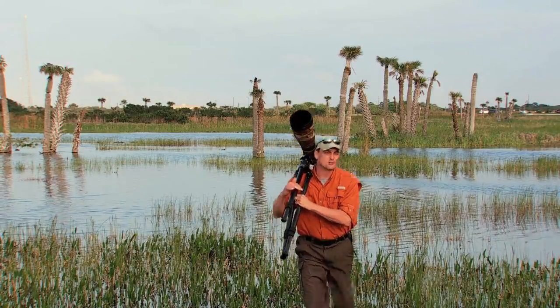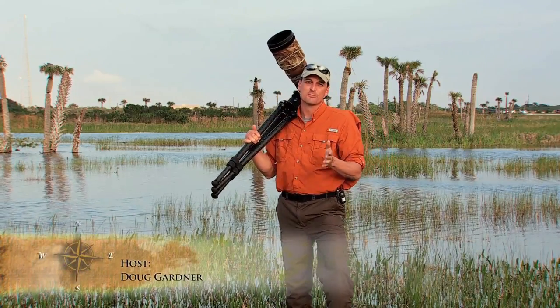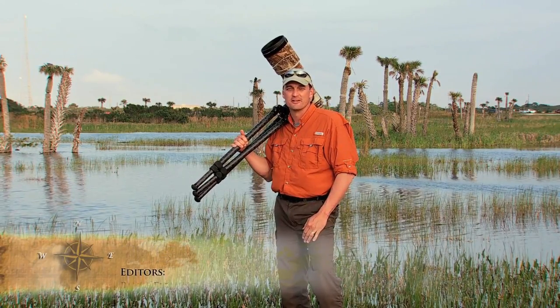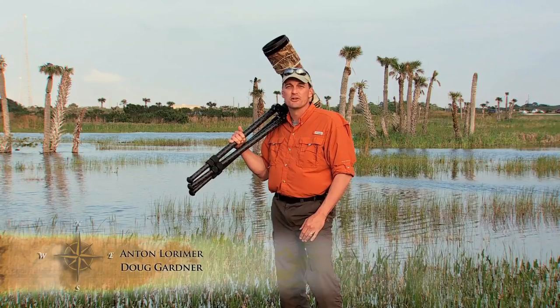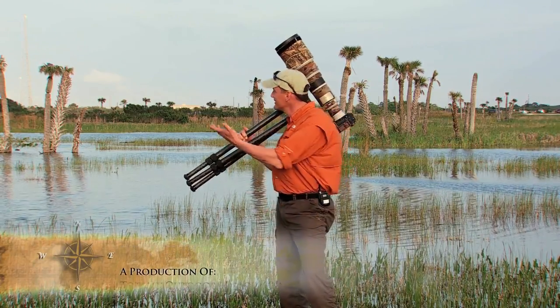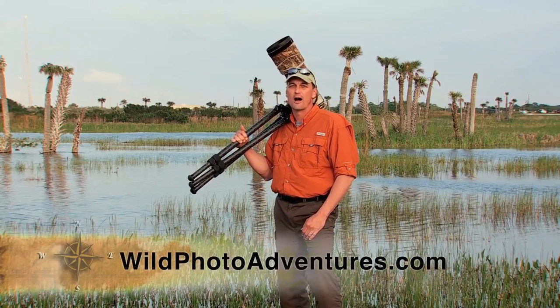Bird photography here at Viera Wetlands is truly spectacular, and I invite each and every one of you to come out and enjoy this magical place for yourself. More information about this week's show is available online. And remember, it's not just about the photograph — it's the outdoor experience. I'm your host, Doug Gardner. Thank you for joining me on another Wild Photo Adventure.